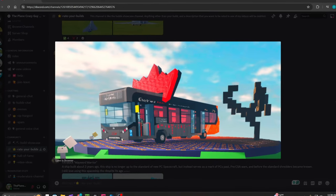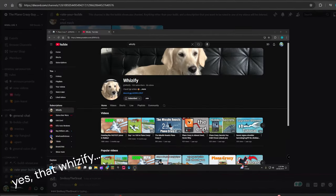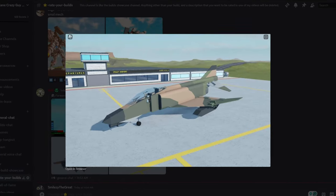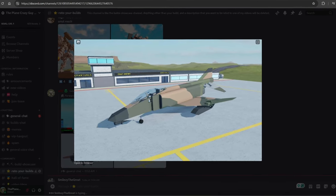For overall aesthetic, I'm going to give this bus a five out of five. Next up, we have a camo patterned fighter jet from fellow YouTuber Wizify. For creativity, I'm going to give this build a four out of five.